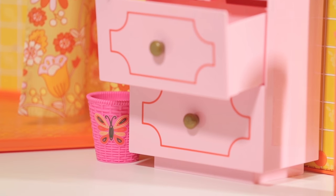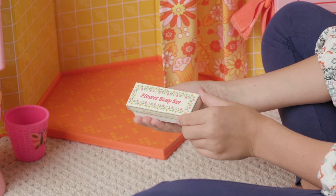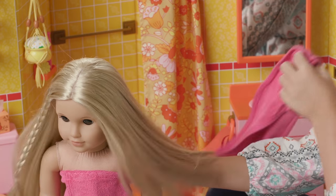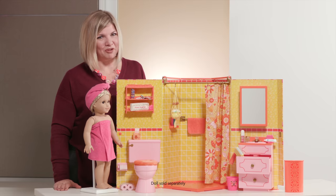There's also a waste basket and a laundry basket. I hope girls have a lot of fun playing with this bathroom, exploring design details of the 70s, and also having fun with hair play and getting their Julie ready for the day. Get ready for some squeaky clean fun with Julie's groovy bathroom.